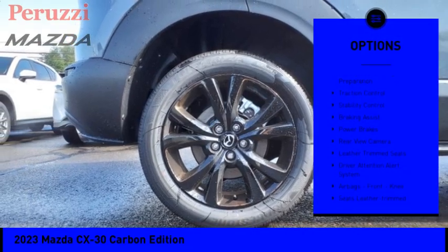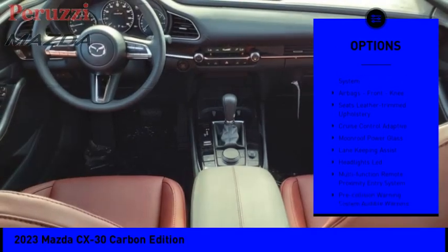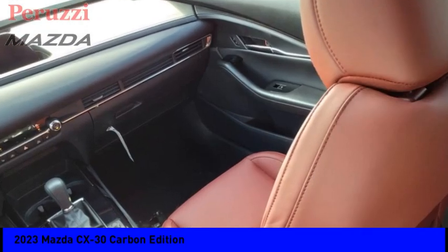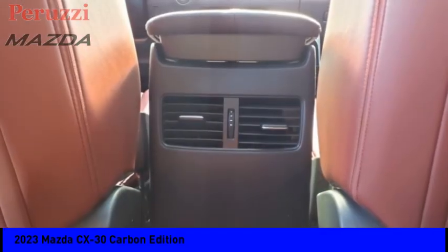Power windows with safety reverse, emergency braking preparation, traction control, stability control, braking assist, power brakes, rear view camera, leather trim seats, driver attention alert system, airbags, front knee.